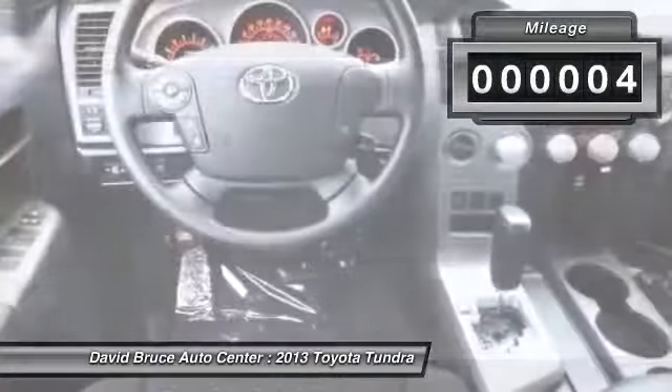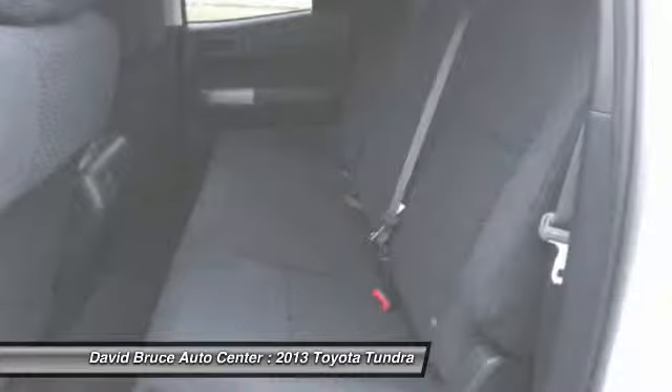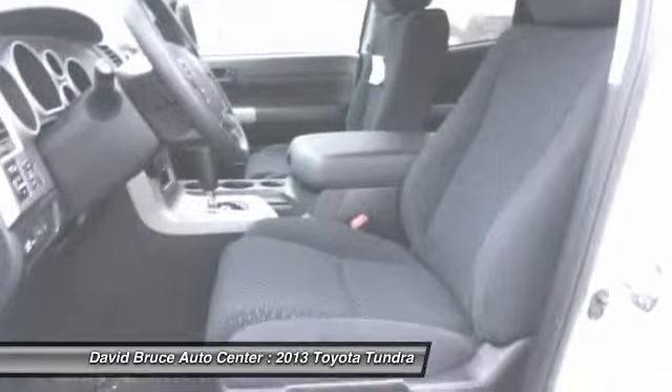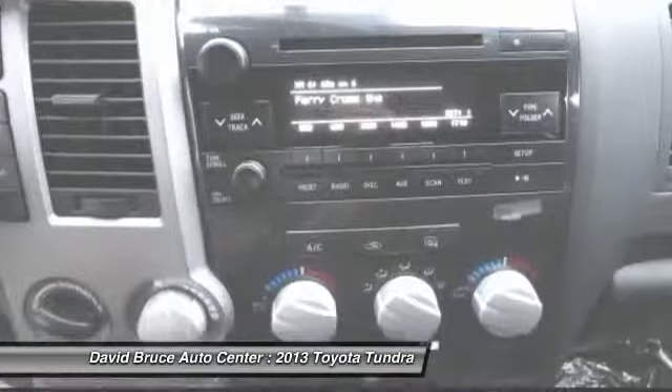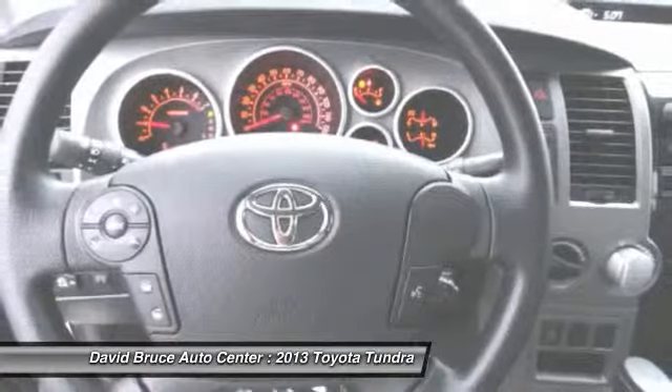Here are some of this vehicle's great options: traction control, dual airbags, airbags, alloy wheels, HomeLink garage door opener, front air conditioning, keyless entry, Bluetooth, cruise control, and power door locks.